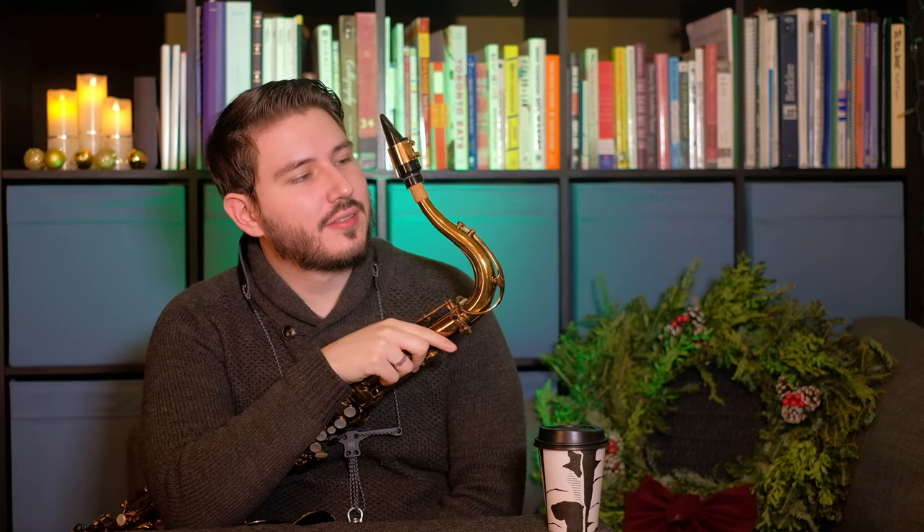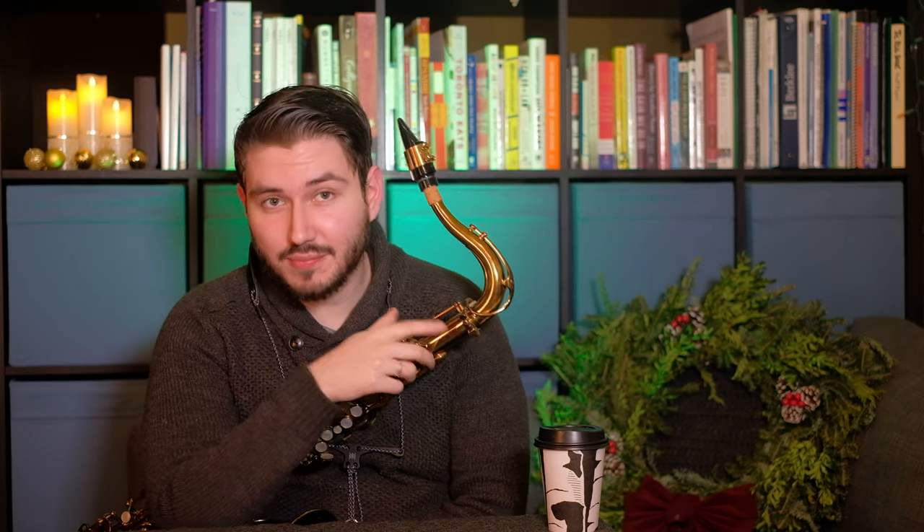On top we have a beautiful saxophone mouthpiece — I think this is a Mouthpiece Cafe piece — and a Boston Sax Shop reed, coupled with the Superlinked ligature that I bought from the Boston Sax Shop. If you want to check those out, visit their website.